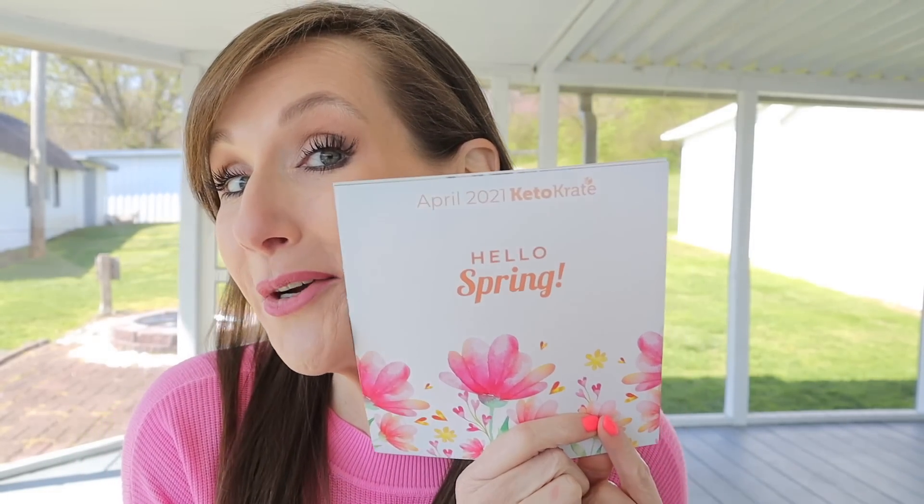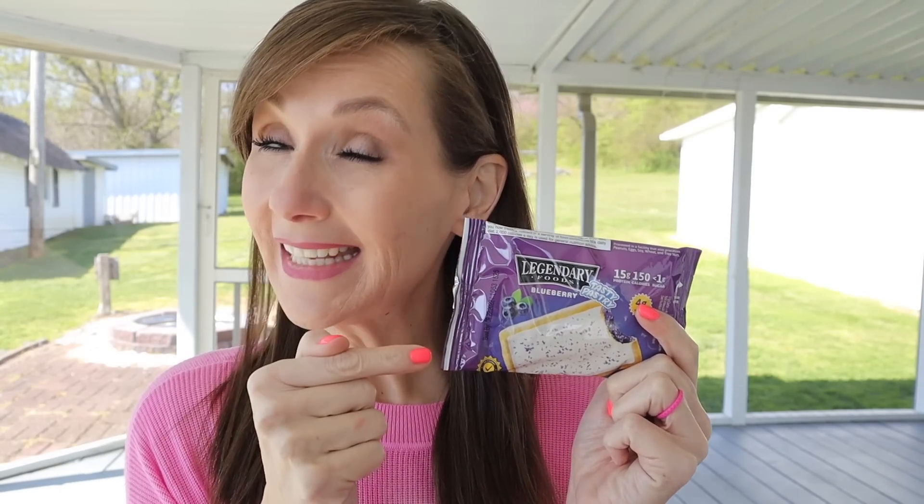Now let's get started with April's Keto Crate unboxing — hello spring! Each keto crate comes with a little pamphlet that gives you success stories, information, sometimes recipes, and the code to get into the VIP membership page.